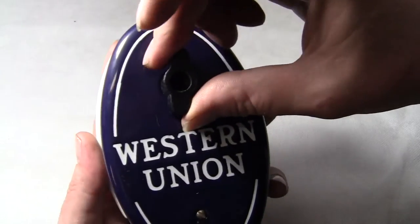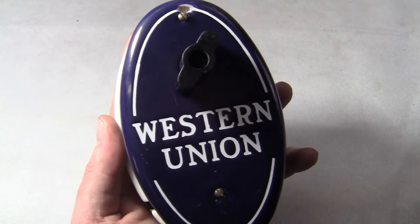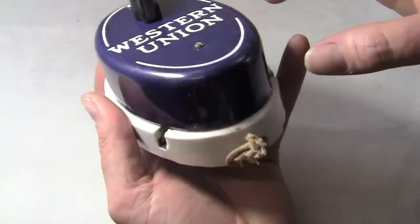It works. Just turn the knob. That's how it works.